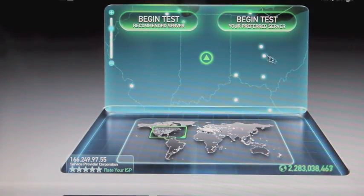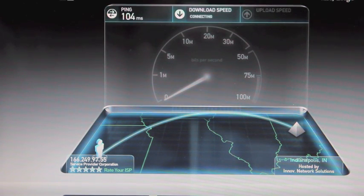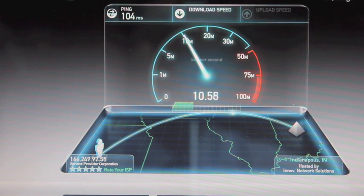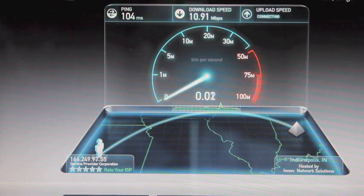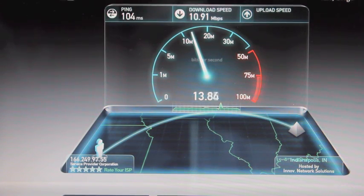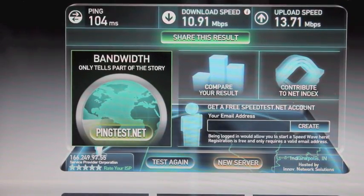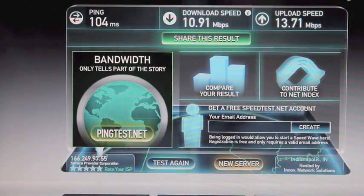All right, we're going to go ahead and begin the test. We actually changed this over to the preferred server because it looks like our previous server was actually in Wichita, Kansas, and we're not even close to that anymore, Dorothy. So let's go ahead and run it with the new server, which is in Indiana, and see what kind of results we get. It looks like we got download speeds of almost 11, and then upload speeds of about 13.7.